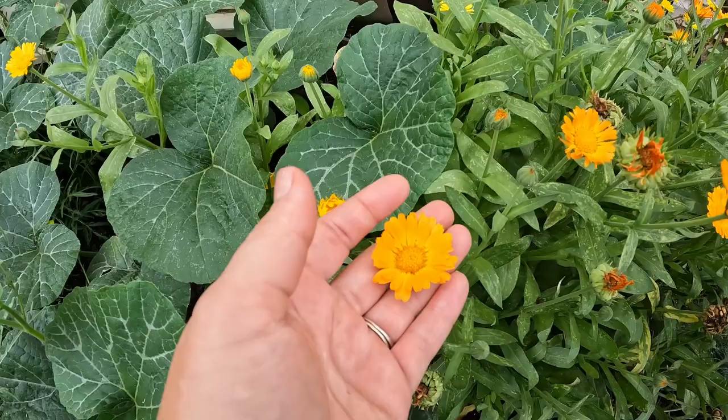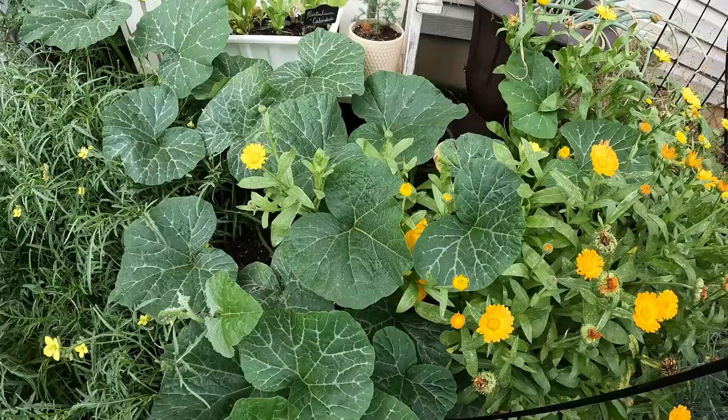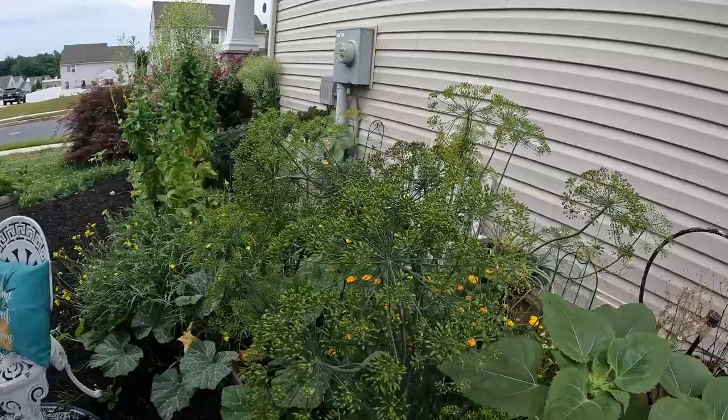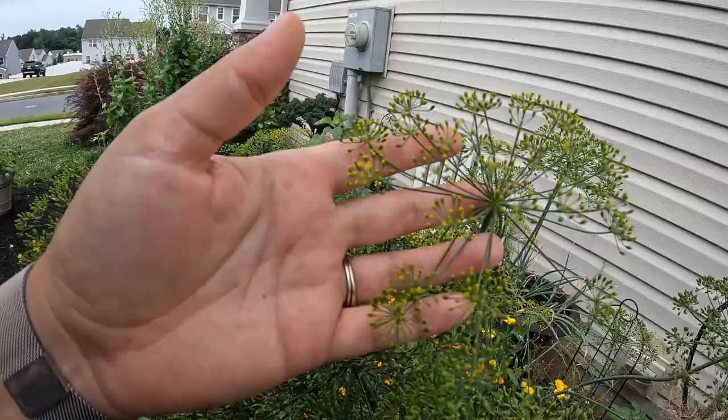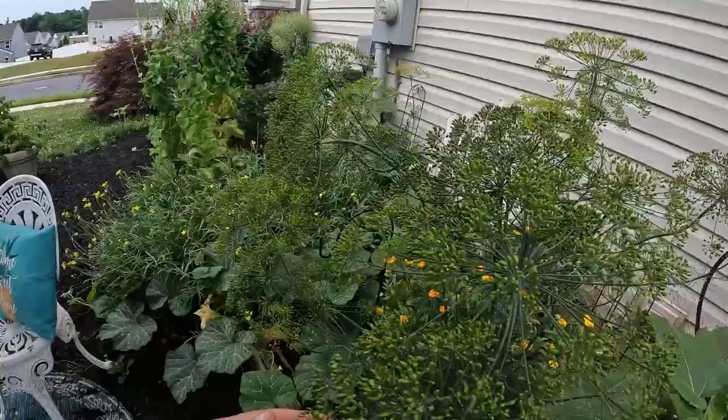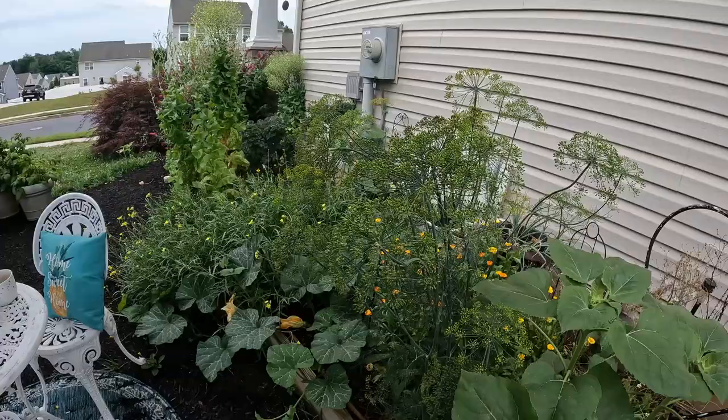This calendula all self-seeded from last year — it's interesting how some are really orange and the rest are yellow. I've got dill here, which again self-seeded, and I'm going to let it do the same thing. The blossoms are really great for pollinators, especially butterflies that like this umbrella-like flower. My friend taught me how to make bouquets, and using the leaves from dill gives it such a romantic, wispy look — so I've been using a lot of that, not so much for eating.